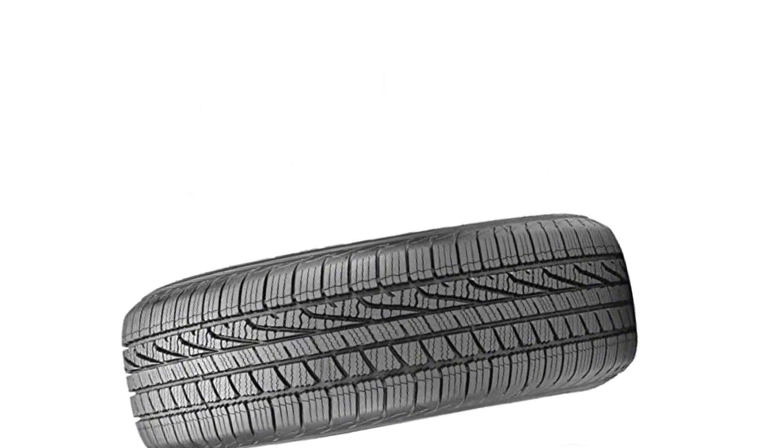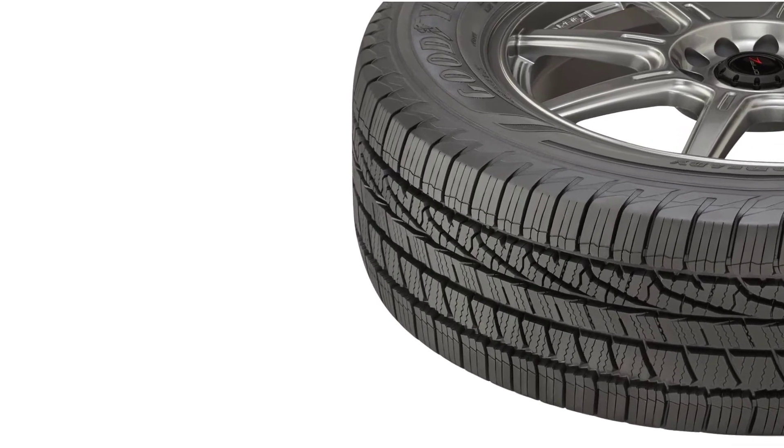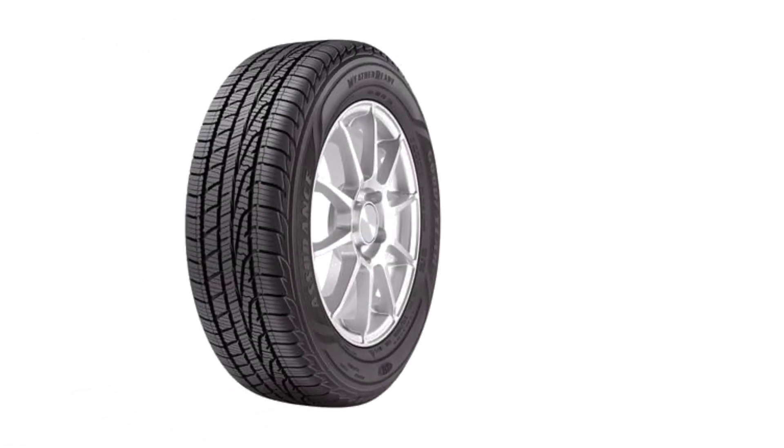Not only does it work well in snow conditions, but the Weather Ready gives excellent performance in dry areas. Therefore, I appreciate the balanced performance that the manufacturer has integrated into this impressive tire. The Assurance Weather Ready is highly safe and stable on dry roads. However, the thing I complain about is its handling on wet surfaces. I have directly tested it on the wet highway many times, but its grip and cornering ability have decreased significantly beyond my expectations, although the hydroplaning resistance is still very good.